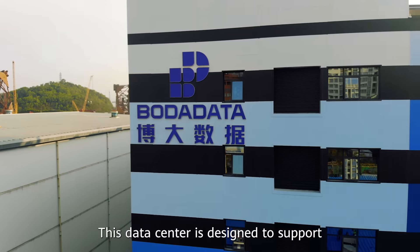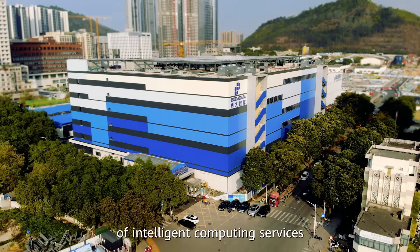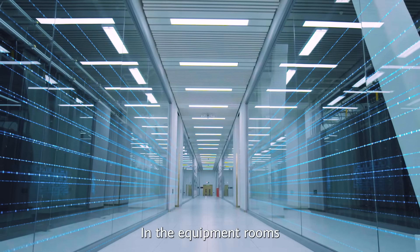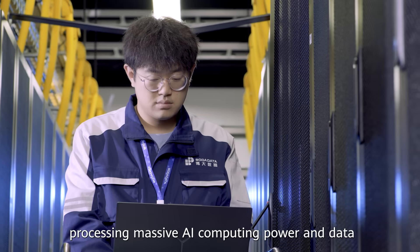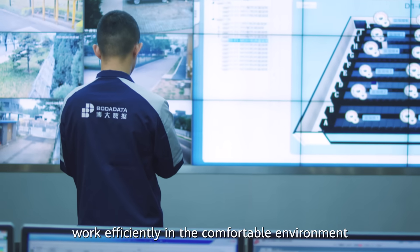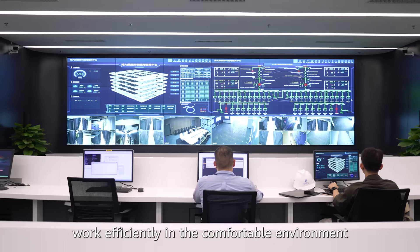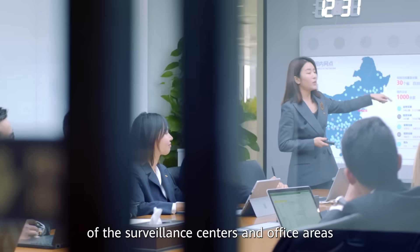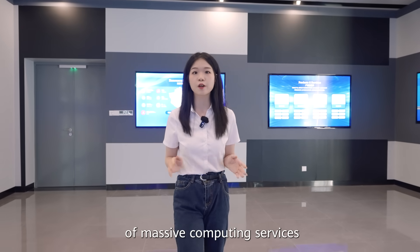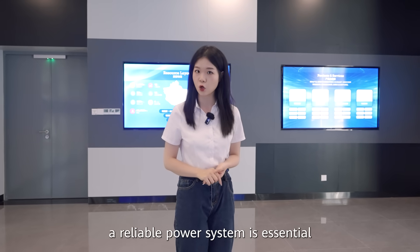This data center is designed to support the rapid development of intelligent computing services. In the equipment rooms, servers run at high speed, processing massive AI computing tasks and data. Operation staff and data center tenants work efficiently in the comfortable environment of the canteen areas and office spaces. To ensure the reliable operation of massive computing services, a reliable power system is essential.